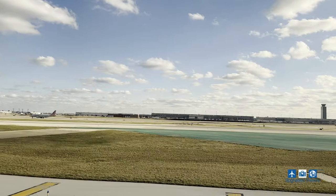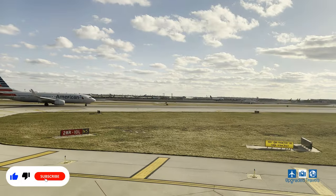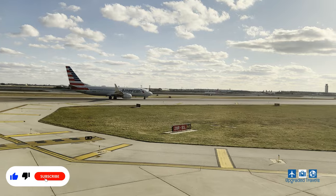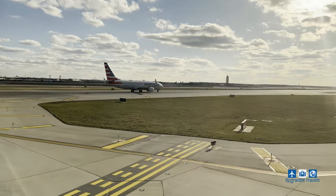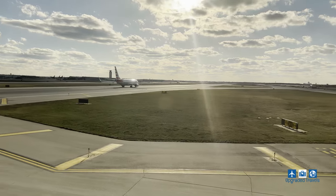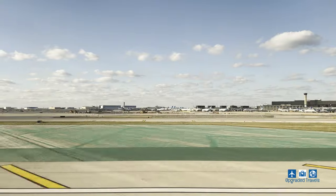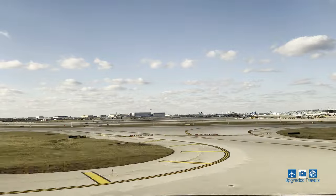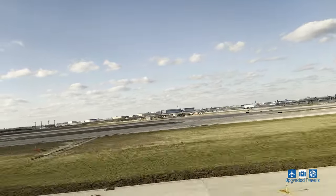Soon the captain turned on the seatbelt sign and we promptly pushed back. I actually really enjoy looking out the window and doing some plane spotting while we're on the runway. I rarely fly on the 767, so I'm actually a little giddy while we're taking off, and the weather was really nice so we get a good view of Chicago out the window.